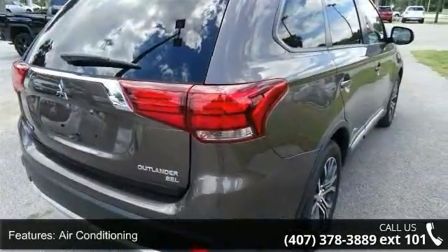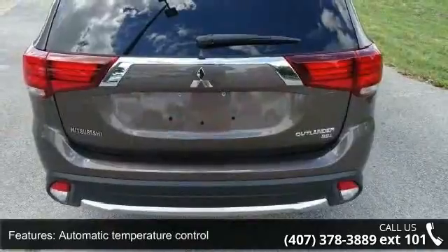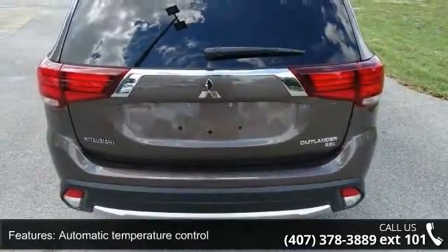Power windows and remote keyless entry. Low mileage is an important factor in your purchase, and this vehicle delivers a low odometer reading.